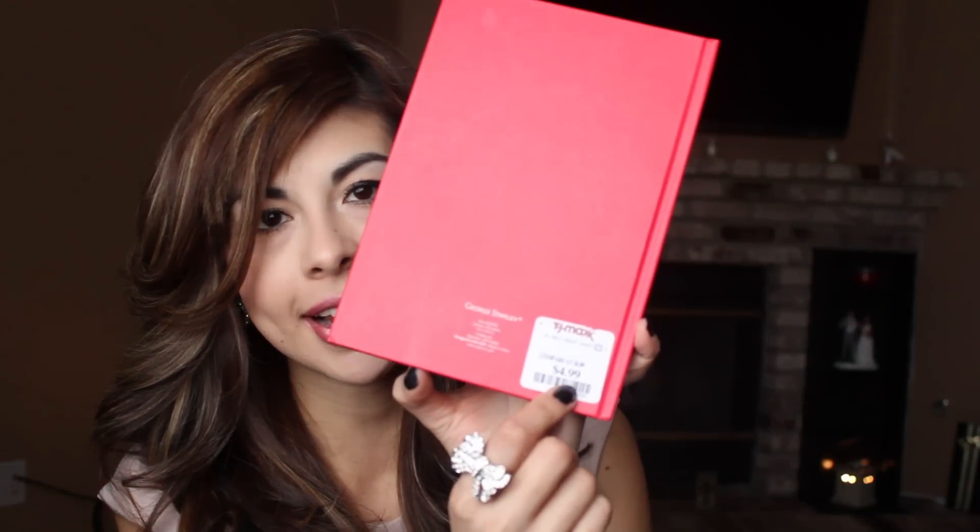I have this journal in my bag — it's just white. I keep it in my bag just in case I need to write something down. The quote on here is very adorable and it says, 'A friend is someone who knows all about you and still loves you.' Adorable, right? TJ Maxx — still has a price tag on here, $4.99.